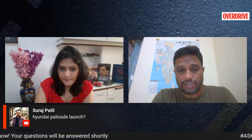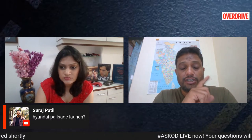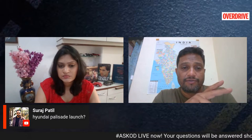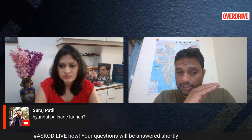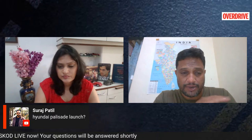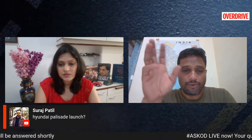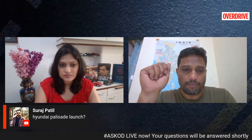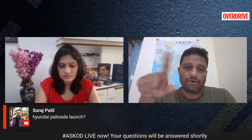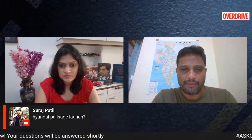Keep in mind the Palisade won't be a cheap car — it will be positioned significantly above the Tucson and Santa Fe, and at that price point it would essentially compete against Audi, BMW, and Mercedes-Benz. The question is whether a consumer would buy a Palisade or a cost-equivalent German luxury car.